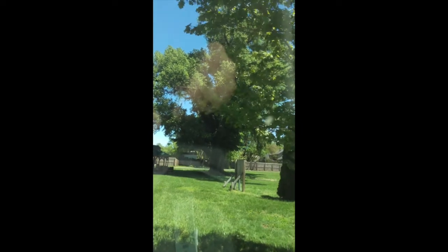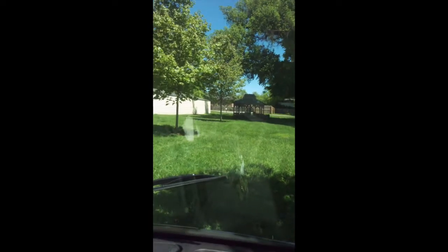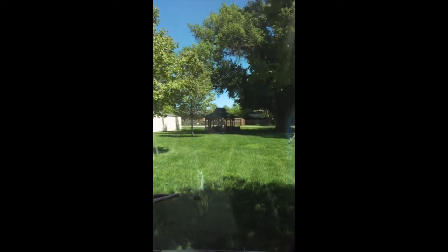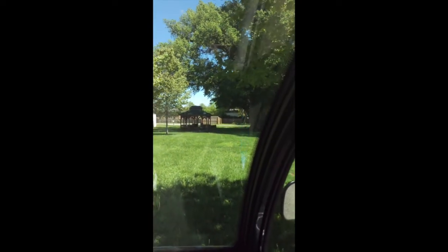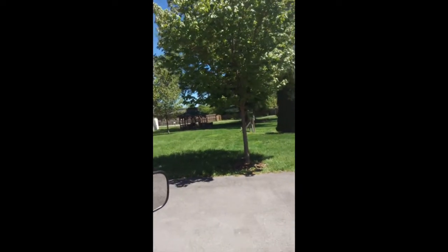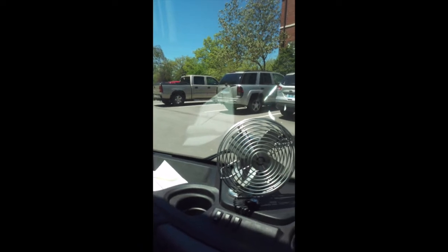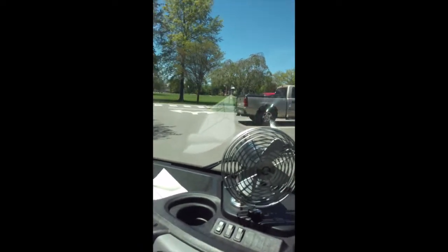It is believed to be the largest and oldest of its species in North America — pretty cool that we have something like that. Just think about how old that is if it's the largest in all of North America. And there's another tree in front of the Olmstead building that is believed to be the largest and oldest in Kentucky. So we'll whip right back around here and continue on our way.